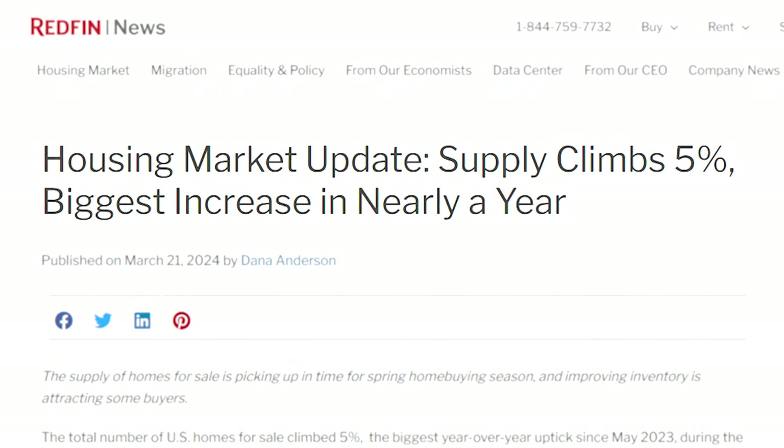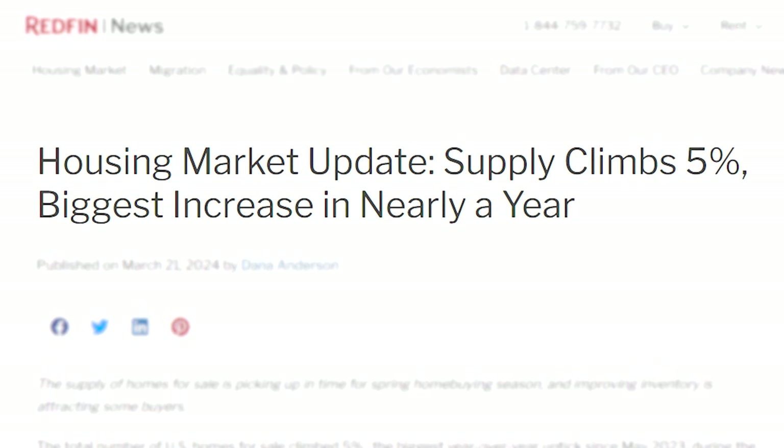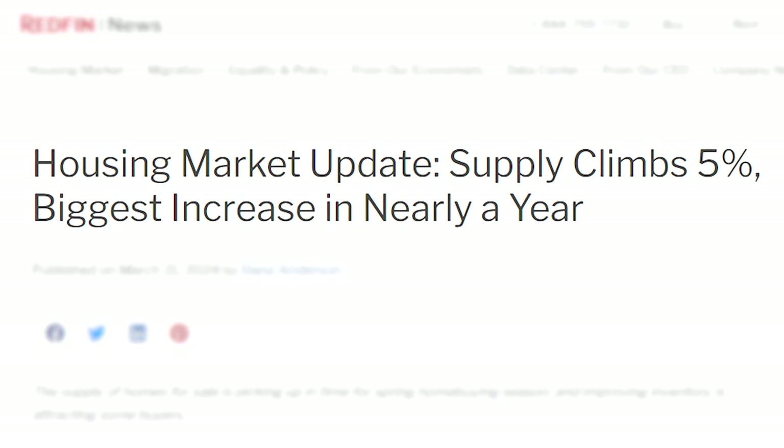The data is in and today we're going to go over a report from Redfin that covers data for existing homes. I really want to make that point because existing homes and new home data is completely different. Prices are absolutely plummeting right now with new homes, so I want to make that clear. No new home data today, only existing home data.